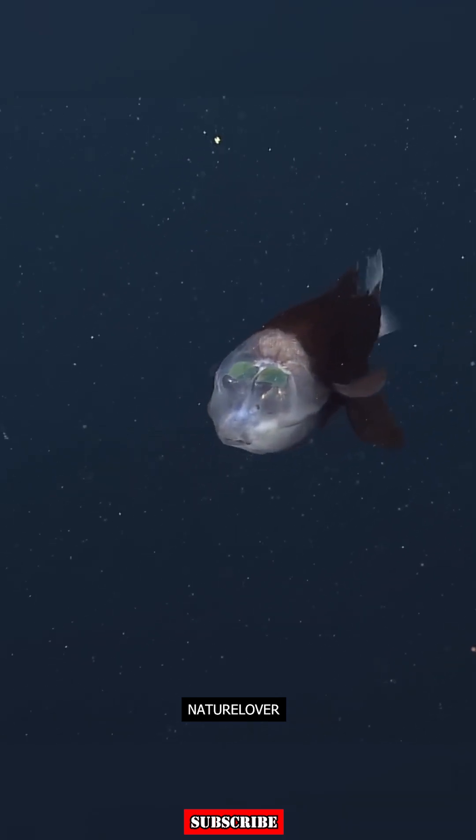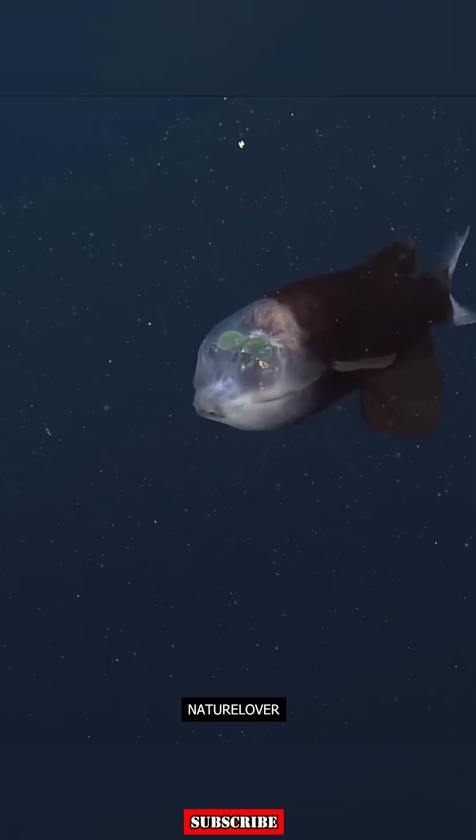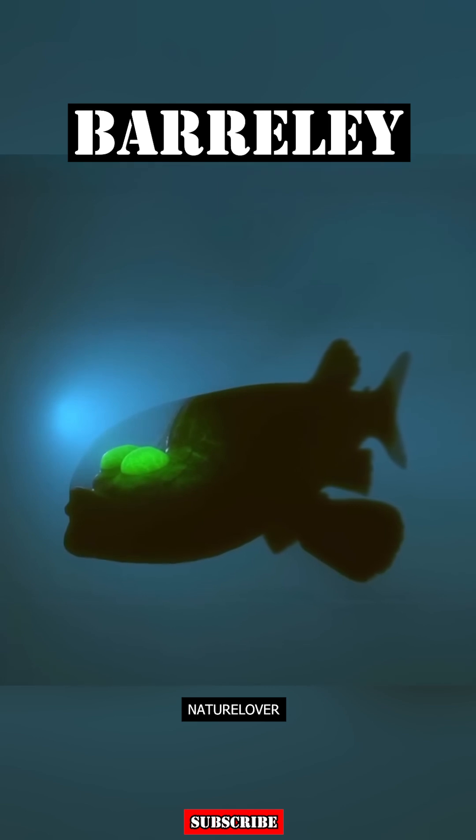Have you ever heard of a creature with a completely transparent head? Meet the Barreleye, a deep-sea fish with extraordinary adaptations perfectly suited to its environment.